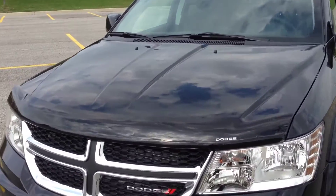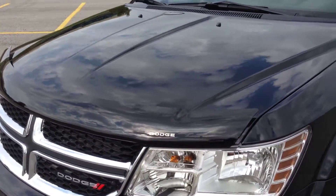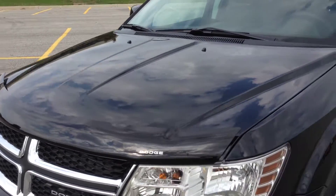Coming up to the front here, you can see it comes with a bug deflector which is from the factory — it says Dodge right on it.